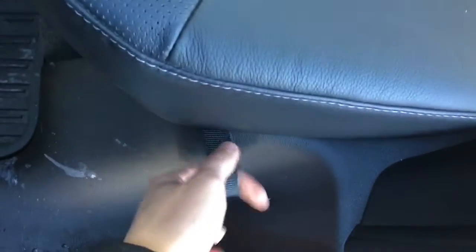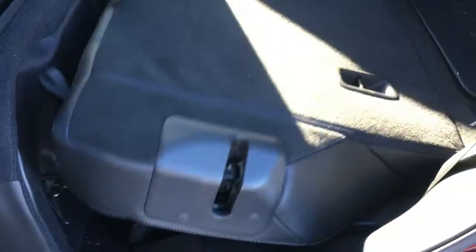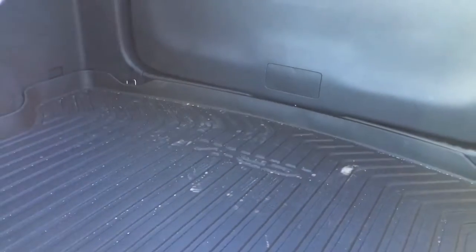If you want to drop down these seats and create more cargo space leading right to the trunk, you can do just that by pulling on this little handle here — that'll release the seats, dropping them right down and leading right to the trunk. Let's go take a better look at that from the back.